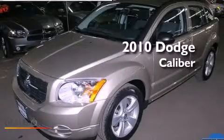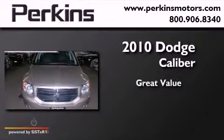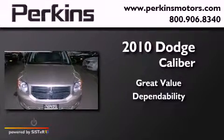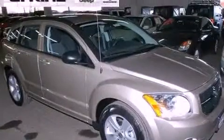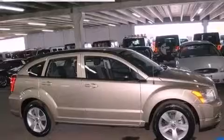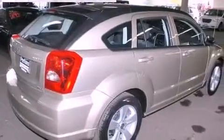This is a 2010 Dodge Caliber. Features include commercial-free satellite radio, aluminum wheels, cruise control, a rear spoiler, and a security system.